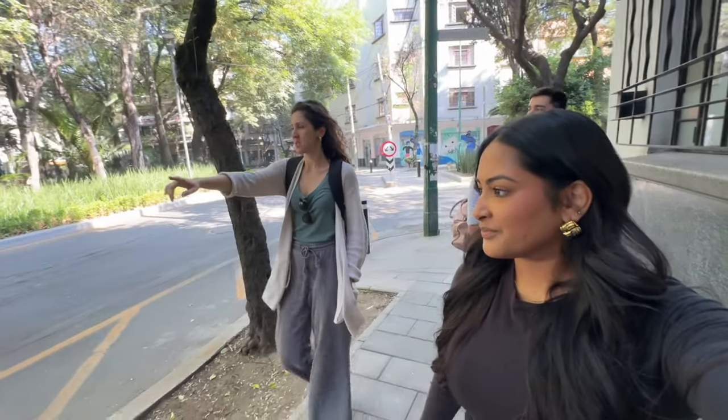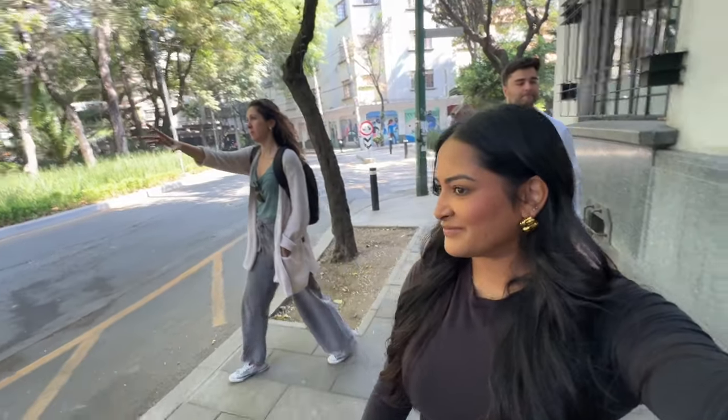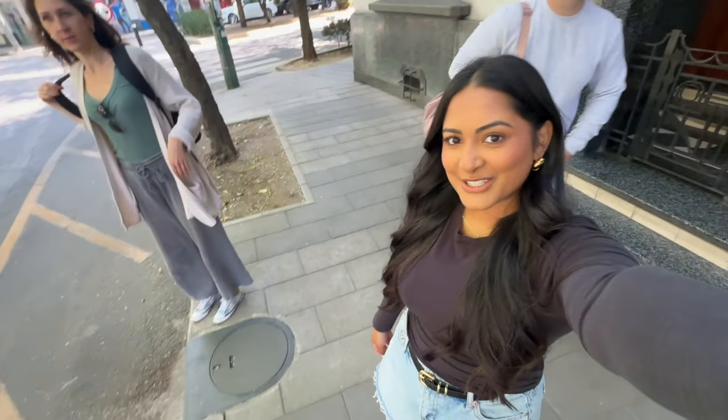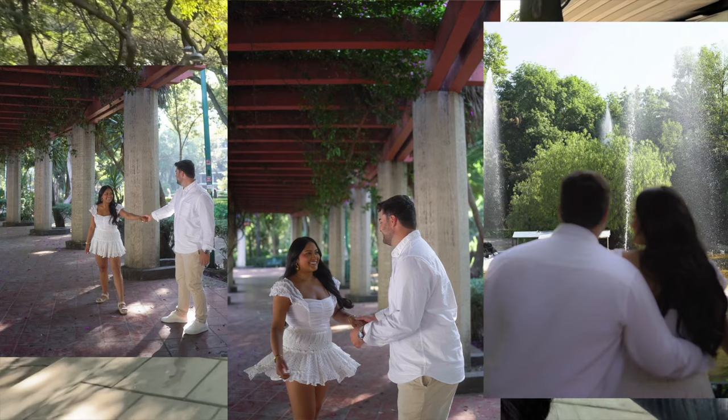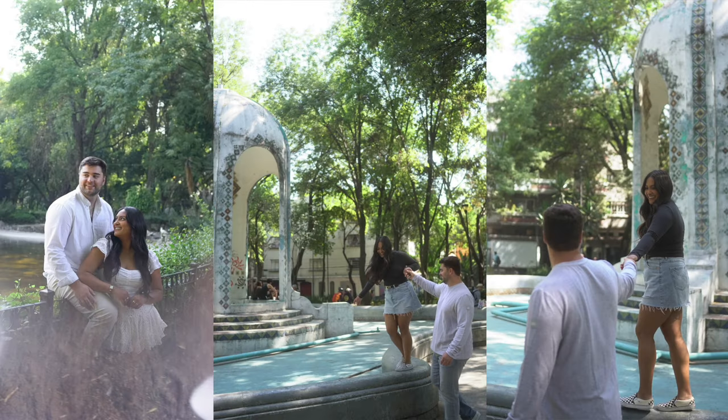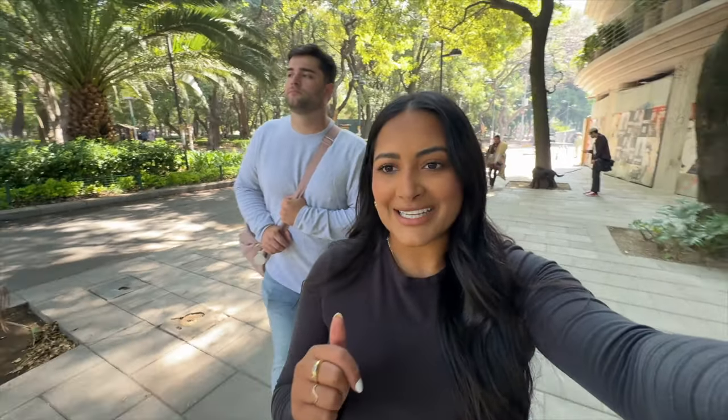We got changed into our second outfit and just got done with the photo shoot — she was really great at giving us direction. I highly recommend hiring a photographer; I'll put her Instagram in the description box. Now we are going to get food to eat.